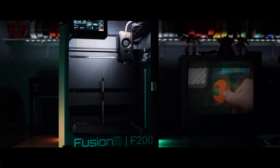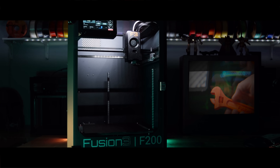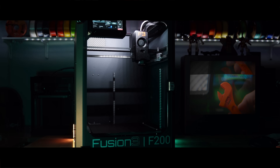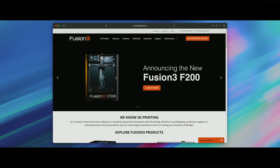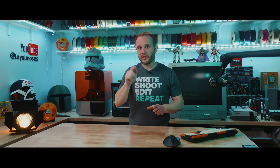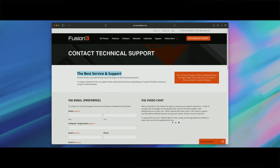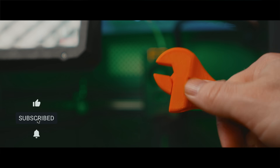The next company is Fusion 3. Fusion 3 is best known for their enclosed industrial-level printers like the F200. These are fast, precise machines built to run production parts day in and day out. They focus on reliability, speed, and rock-solid customer support. If you're printing for a business, these folks are worth a serious look — I would highly recommend giving them a call and seeing what they are about. We have a lot more content coming on the F200, so make sure you're subscribed and hit that bell to get notified.